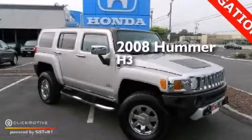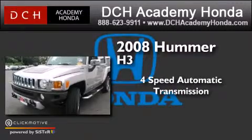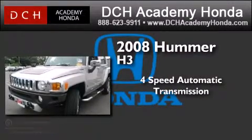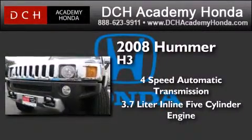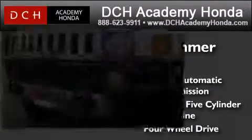This is a 2008 Hummer H3. This SUV has a four-speed automatic transmission, a 3.7-liter inline five-cylinder engine, and the added safety and control of four-wheel drive.